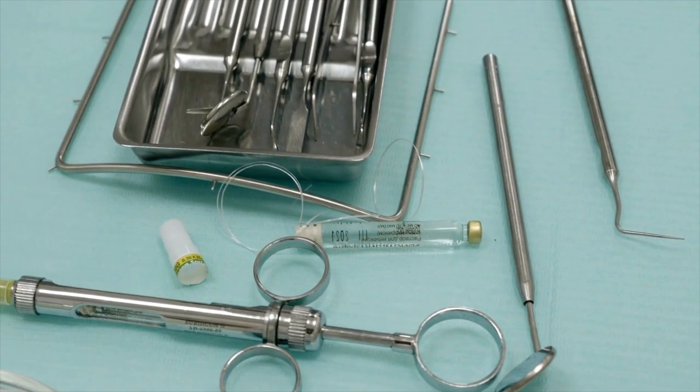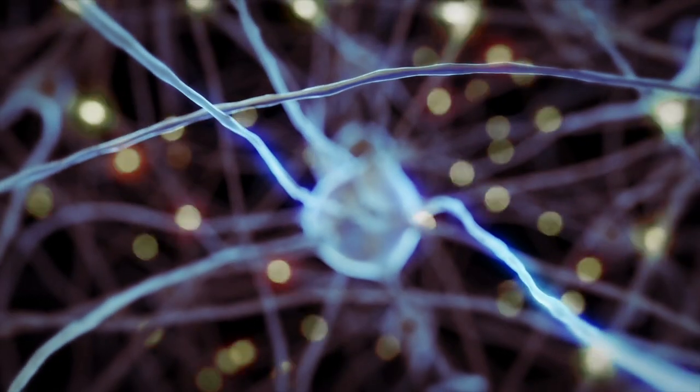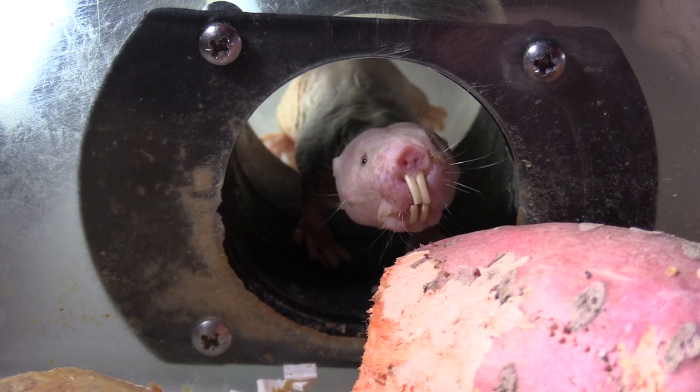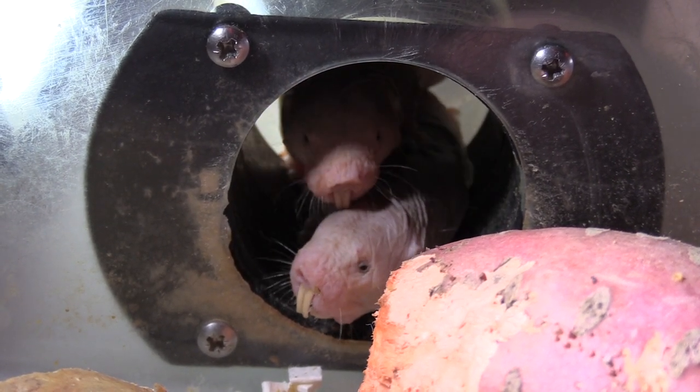If you go to the dentist for something like a tooth extraction, hopefully before they do that they'll administer a local anaesthetic. What the anaesthetic does is prevent electrical signals travelling in nerves, so it doesn't matter what stimulation you receive — that signal just cannot travel along the nerve. What we see in the naked mole rat is that this gene has been altered such that acid acts like a local anaesthetic on it, because this gene is important for sending electrical signals. The mutation the naked mole rat has means that when acid acts upon it, it switches the gene off in the same way a local anaesthetic does — so acid switches naked mole rat neurons off, whereas it excites neurons in mice and humans.